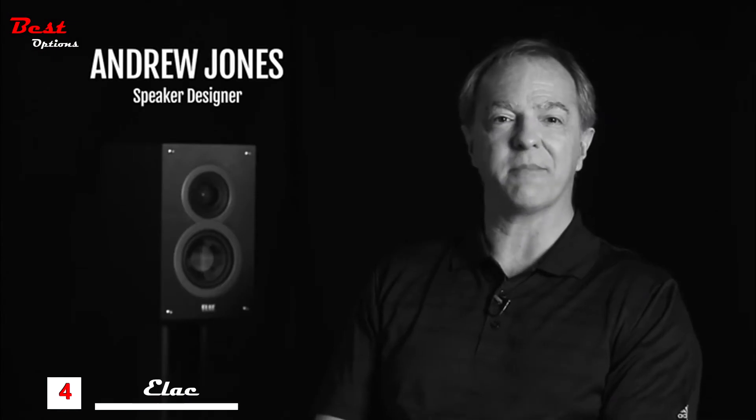Hi, my name is Andrew Jones. I've recently joined forces with ELAC and we're bringing ELAC to America with a new design facility headquartered in Southern California. ELAC have been around for over 80 years and they've designed remarkable product.